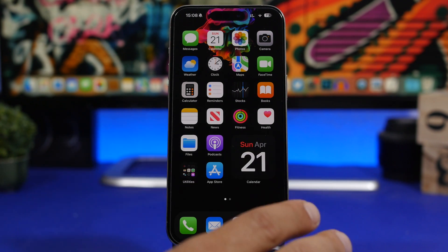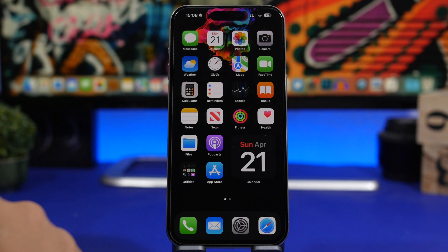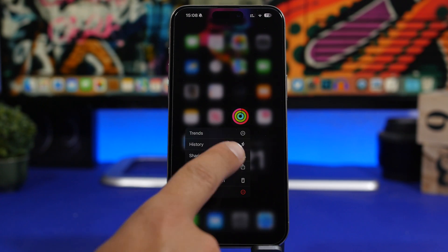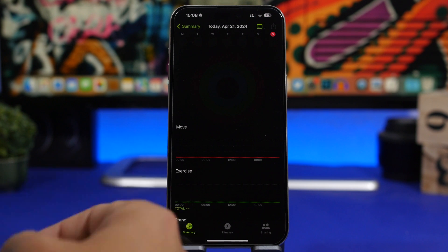A lot of people have probably forgotten about 3D touch menus and don't use them anymore, but they're very useful. 3D touch on the Fitness icon and it says 'Send My Activity' — just like that you can go ahead and share your activity.